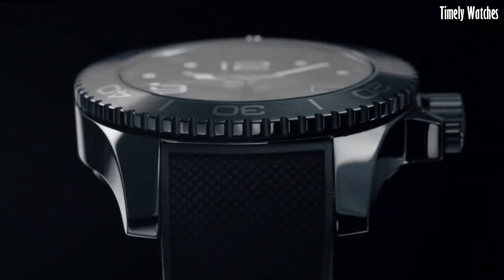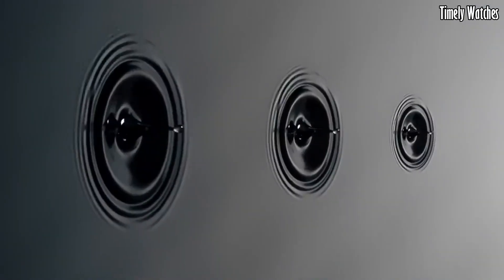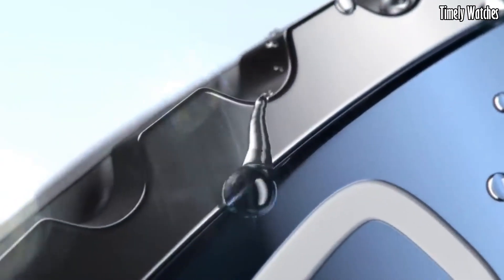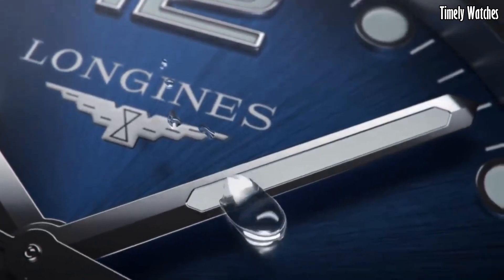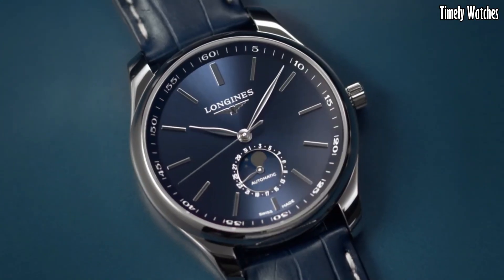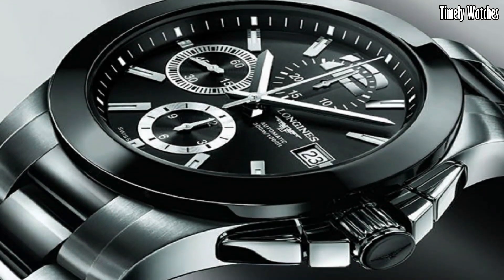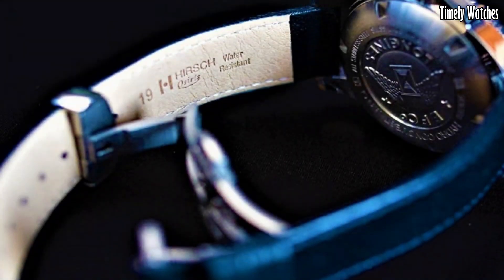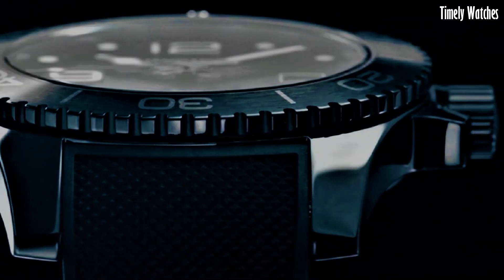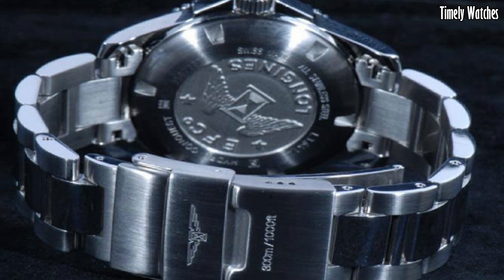Hello, guys. Longines watches are an epitome of Swiss watchmaking excellence. With a heritage dating back to 1832, Longines blends timeless elegance with precision craftsmanship. A must-buy for those seeking sophistication, tradition, and exceptional timekeeping. These are the best Longines watches we've found so far.